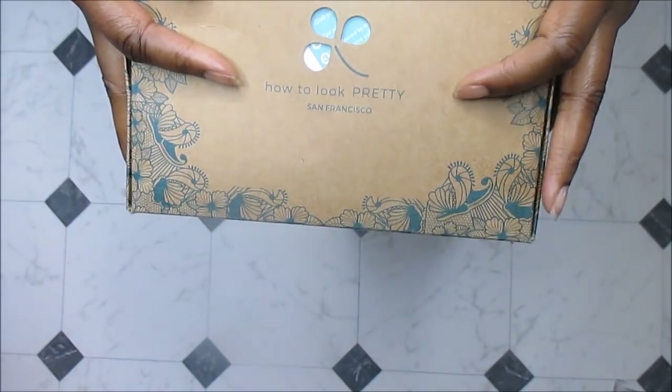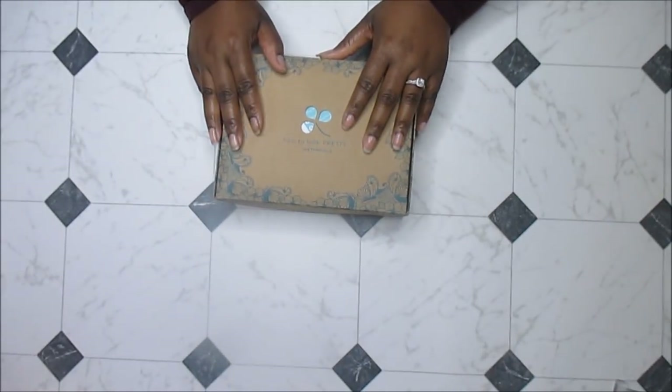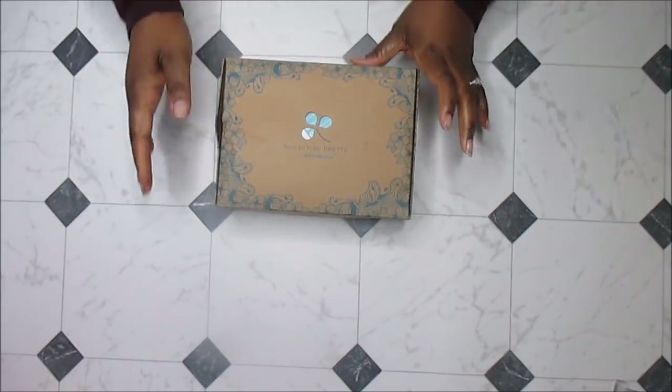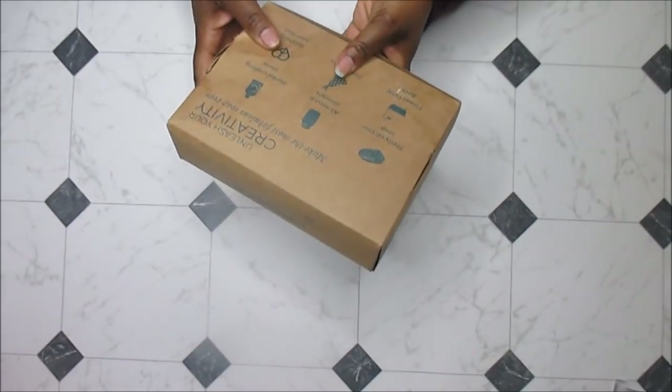I have the six-piece botanical dry kit of flowers. You can use them for creating your own natural soap colors, for bath bombs, for botanicals on top of your soap — and they're also edible. Let's dig into this box; I just love this little box, it's really pretty.